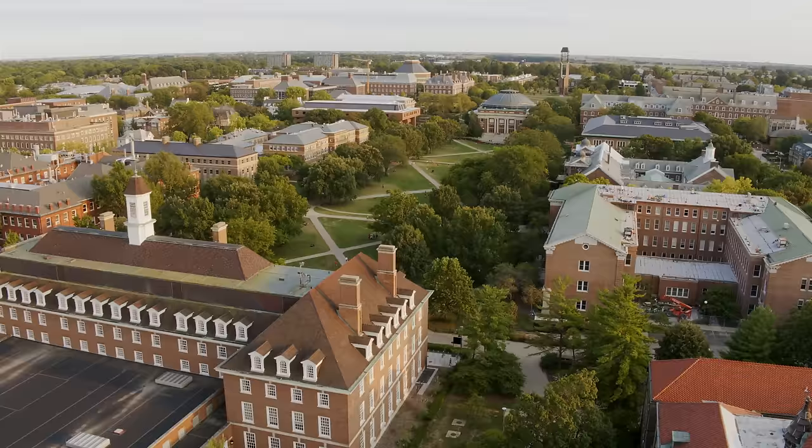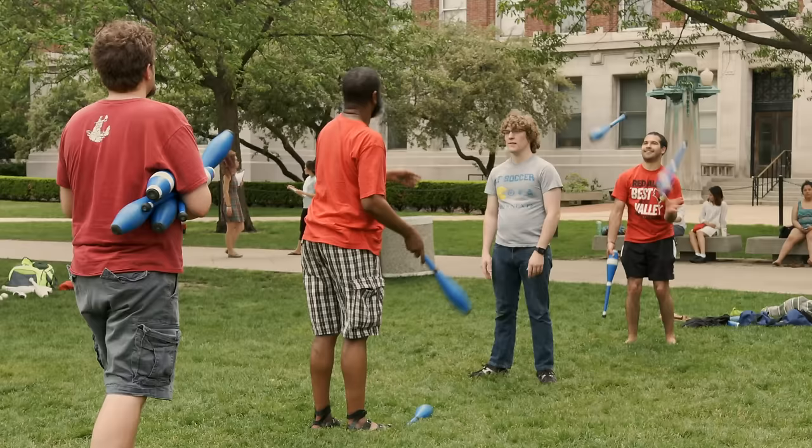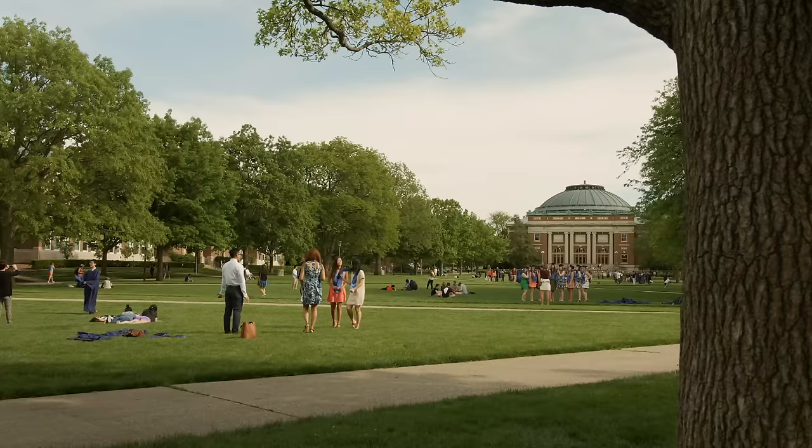Our tour starts right at the heart of campus, the main quad. You won't find a more quintessential college scene anywhere in the world. It's where students hang out, play frisbee, study, sleep — you name it. If there's one place that represents UIUC best, this is that place.